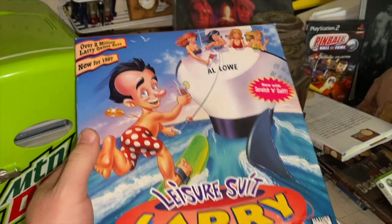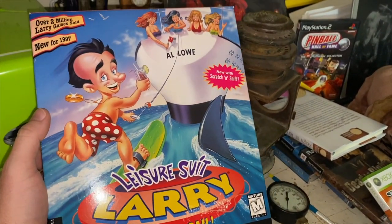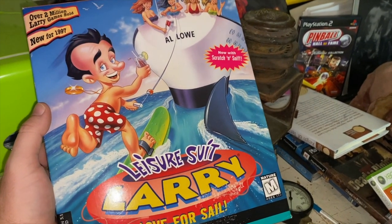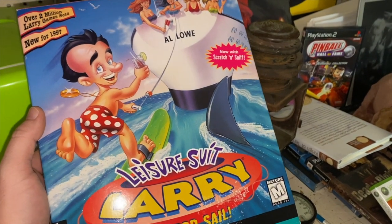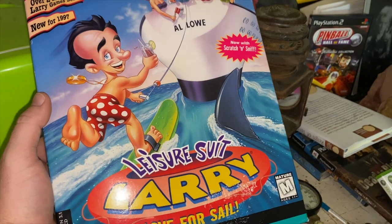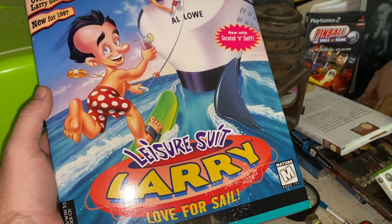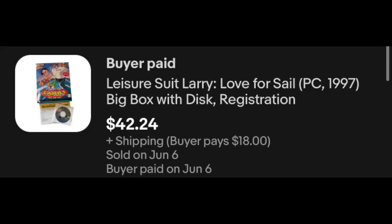Leisure Suit Larry, the big box game for the PC. It does not have the manual but is otherwise intact — a fantastic game to find. It picked up watchers almost instantly and sold within a week. This is actually going international, one of six international orders this weekend: $42.24 plus shipping up to Canada.